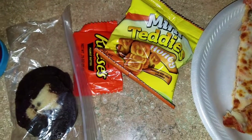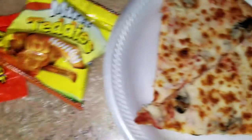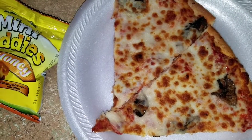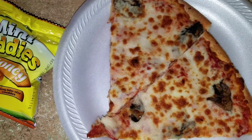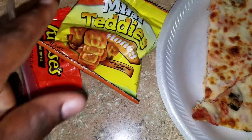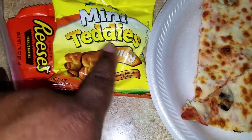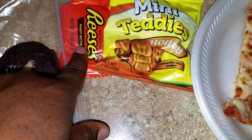Good morning guys! This is what Taylor will be taking for lunch on Thursday. We had pizza last night so she wanted to take the leftovers — she'll be taking cheese pizza with mushrooms, some mini teddy grahams honey flavor, and a Reese's cup.